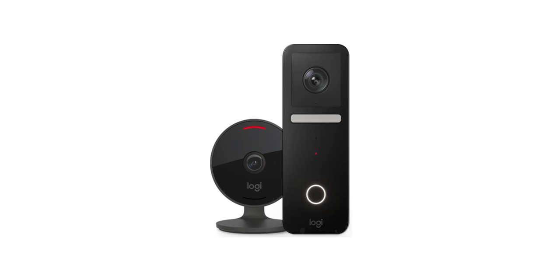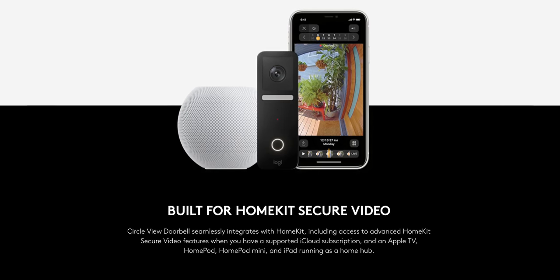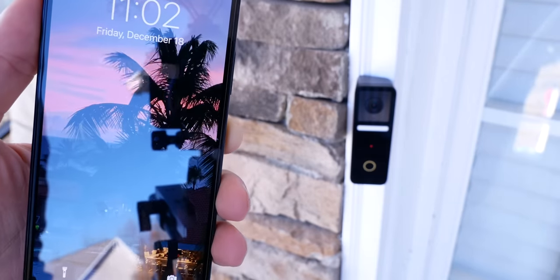A lot of you guys wanted me to compare this doorbell camera to other doorbell cameras like Arlo, Nest, Netatmo, Eufy. This doorbell camera, much like the original CircleView camera, works exclusively with HomeKit secure video, and that is the reason to buy this. I'm not going to be directly comparing this to any other doorbell cameras today because really there's nothing to compare it to. It is the only one that works with HomeKit secure video, which is why it is the first doorbell camera to go on my front porch.